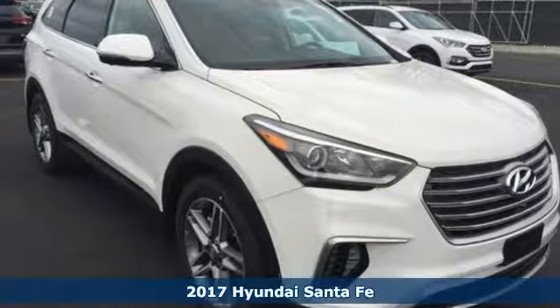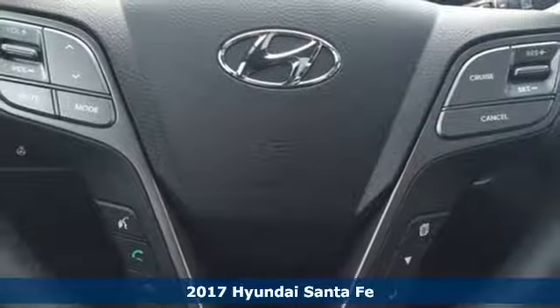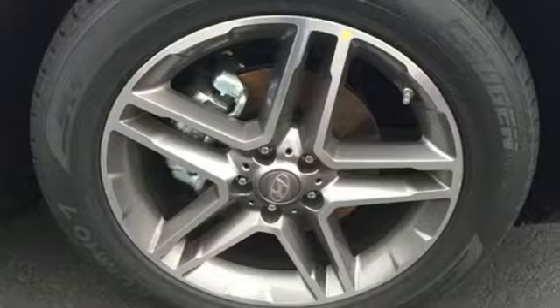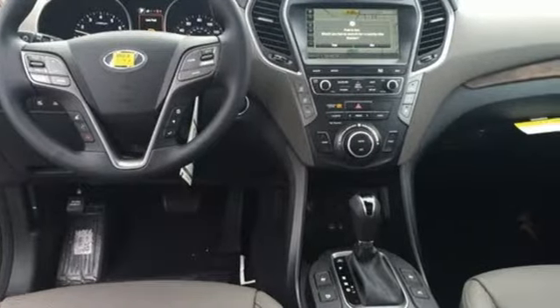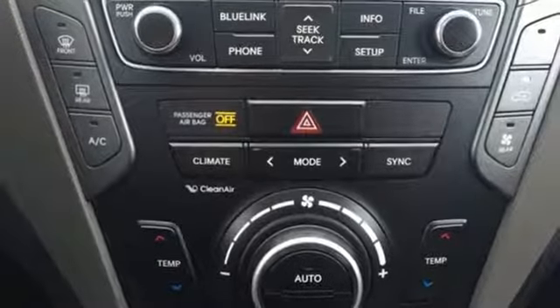Here's a 2017 Hyundai Santa Fe. The updated styling for the 2017 isn't just a facelift — it is designed to cut through the wind on your way to wide open spaces. Best of all, it's aerodynamic without losing interior space. That means you'll get even more MPGs out of your 3.3-liter V6 engine and still have room for everything and everyone.